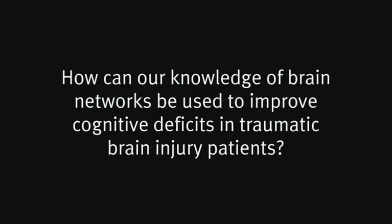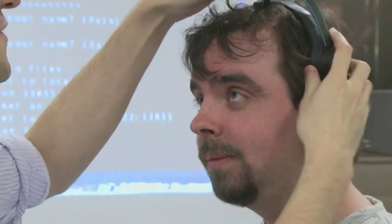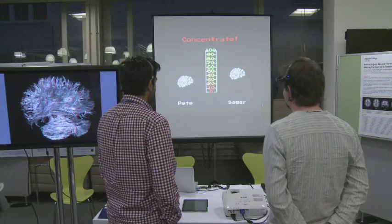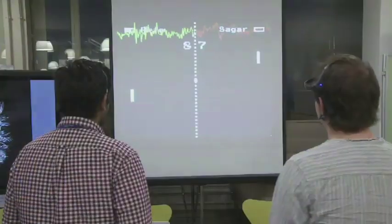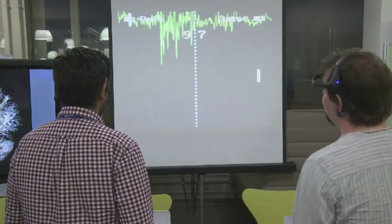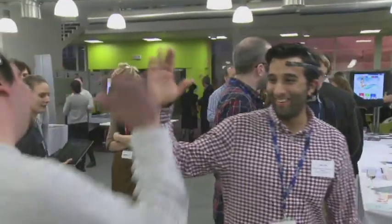How can our knowledge of brain networks be used to improve cognitive deficits in traumatic brain injury patients? We're developing a number of treatments for cognitive impairments after TBI. One of these is based on the idea that detecting your current attentional state using electroencephalography, or EEG, and providing immediate feedback will help you boost your ability to focus. To showcase this idea, we've created a retro styled EEG pong game where players control an action with their mind. The person who is able to focus their attention the most wins. The game is fun but illustrates fundamental principles of brain network function.